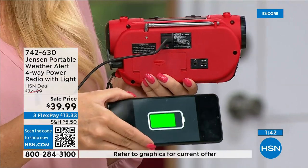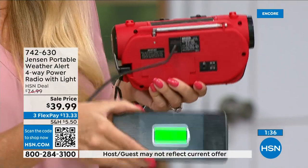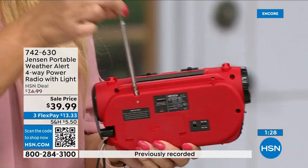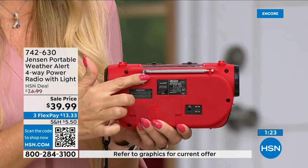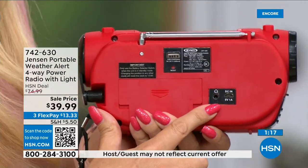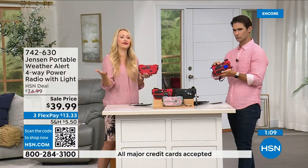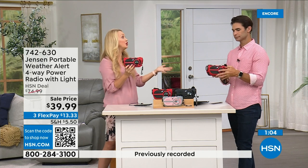One other really cool feature: this has a partial charge for your phone. If your phone is dead, you can plug it into the USB port at the back and partially charge your device. You also have a telescoping multi-directional antenna that pulls in radio stations much more effectively. And there's a headphone jack at the back for private listening while enjoying AM/FM or in alert mode without disturbing the family.